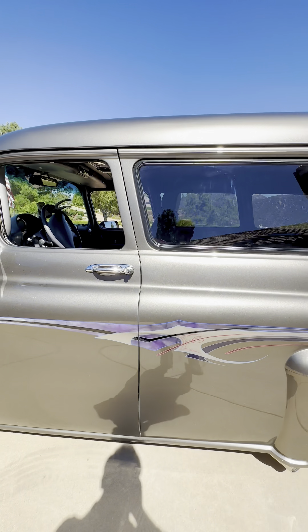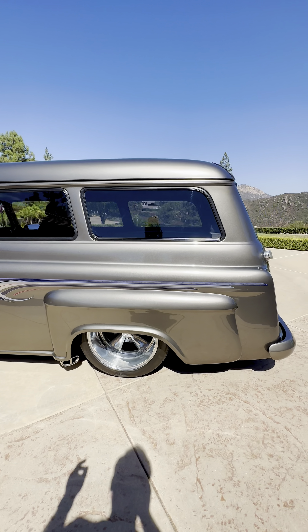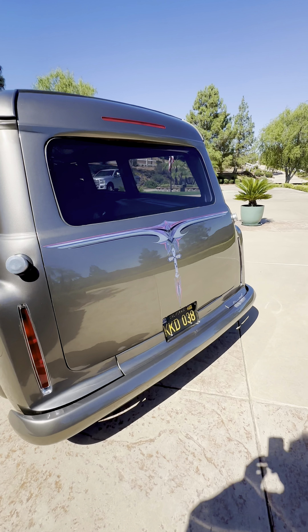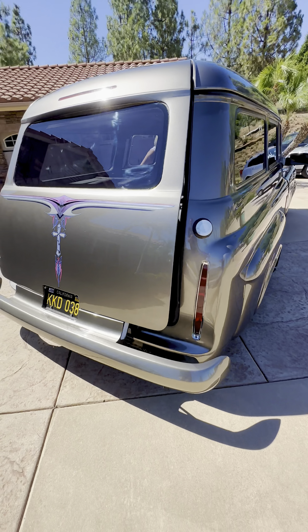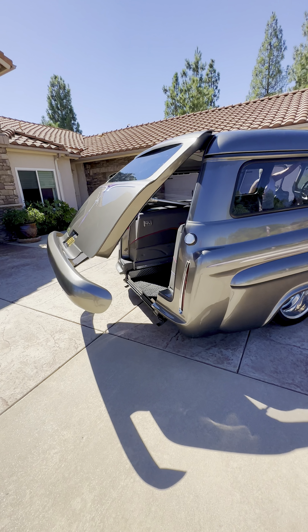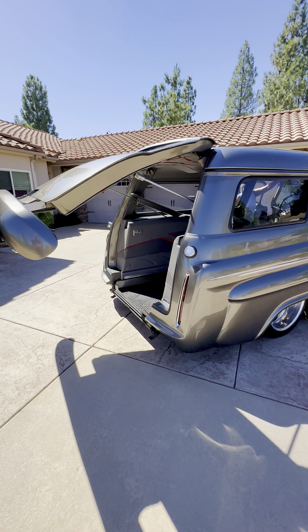This car has so much done to it with so much detail, and we're going to go through everything. I'm going to show you how the lift gate hydraulically opens and how the back section drops down. You can use this as a wheelchair accessible vehicle, or you could use it for carrying any kind of cart or anything that needs to be pushed into the back of the vehicle.